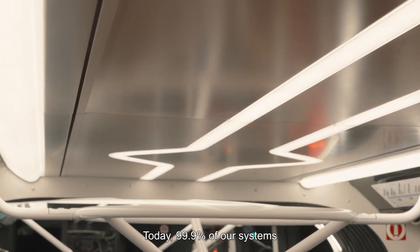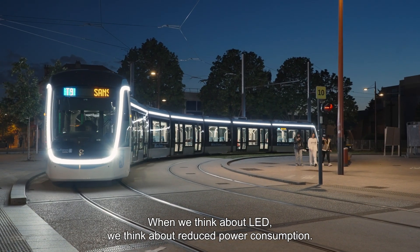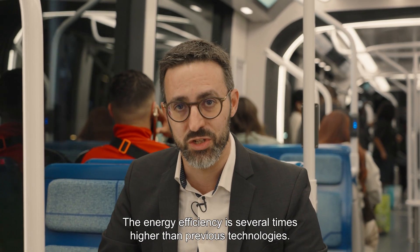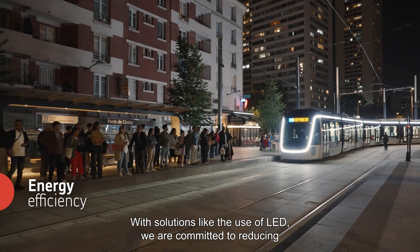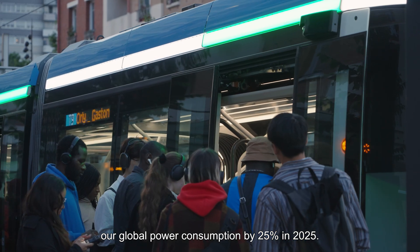Today, 99.9% of our systems are based on LED technology. When we think about LED, we think about reduced power consumption. The energy efficiency is several times higher than previous technologies. Energy efficiency is a priority for us. With solutions like LED systems, we are committing to reducing our global power consumption by 25% in 2025.